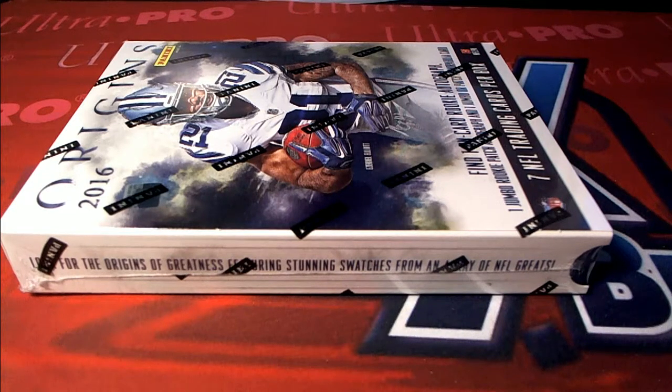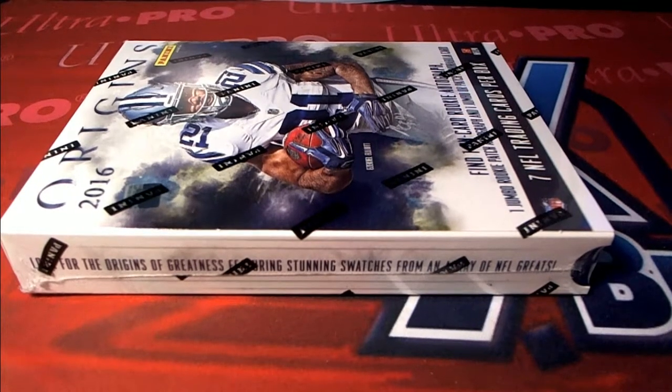Here it is guys, 2016 Panini Origins Football Speed Auction No. 7. Everybody's got their teams. Good luck guys, let's do it.